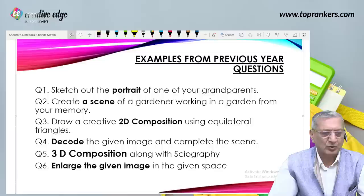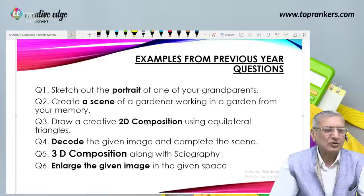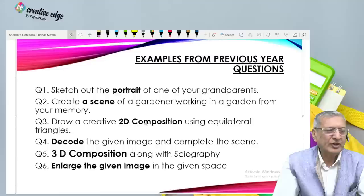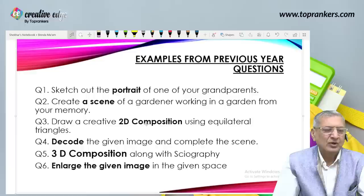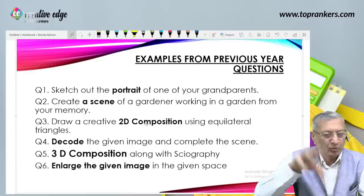How did we arrive at this six-point program? From previous year questions, they have been asking either of these six types as two questions. First: sketch out the portrait of one of your grandparents — this was an actual question from a previous year drawing paper. So portrait is one domain you can really score from. Second: create a scene of a gardener working in a garden from memory — this is a memory drawing or fictitious situation drawing, and mostly it is memory drawing in JEE B.Arch.